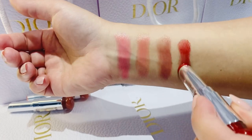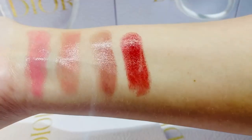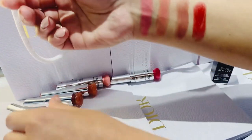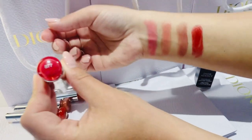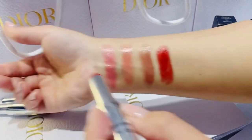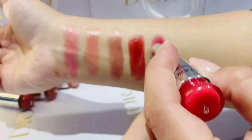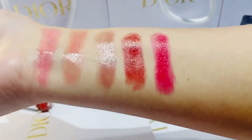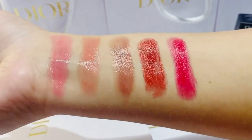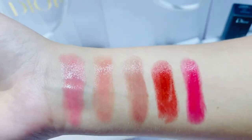How beautiful and glossy — absolutely my favorite. And the last one is 877 Blooming Pink, a pinky summery shiny mirroring shade. I love them absolutely. They stay on lips for six hours, so choose your favorite color — these are my favorites.